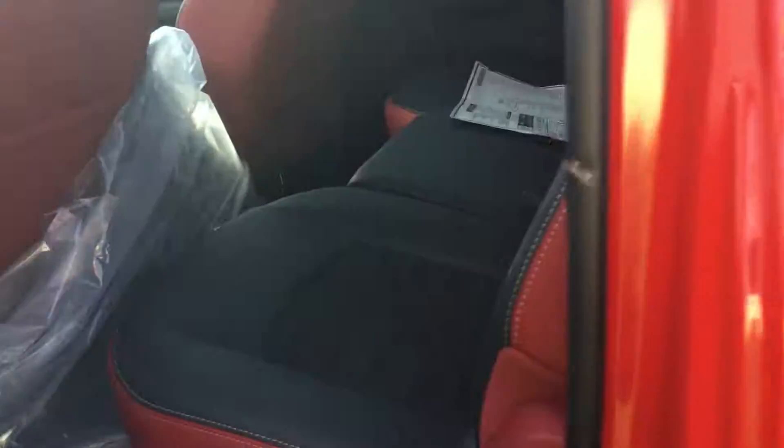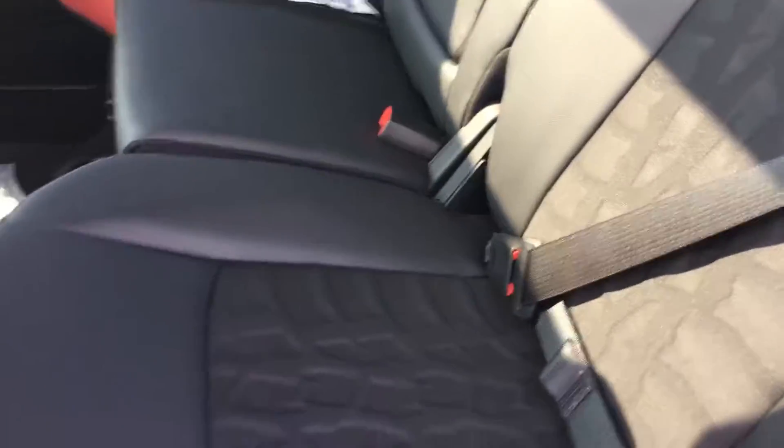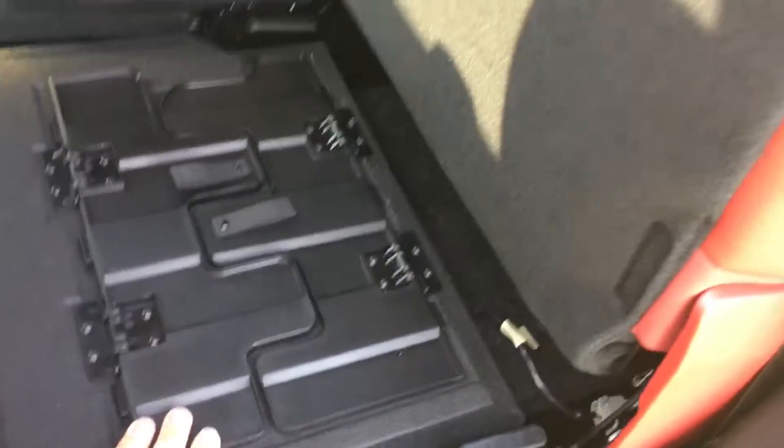Hopping in the back here, the crew cab is going to have a ton of room. You'll see the signature red seating for the Rebel as well as the tire tracks in the seat. You do have a full flat load floor underneath this, which will hold about 300 pounds.